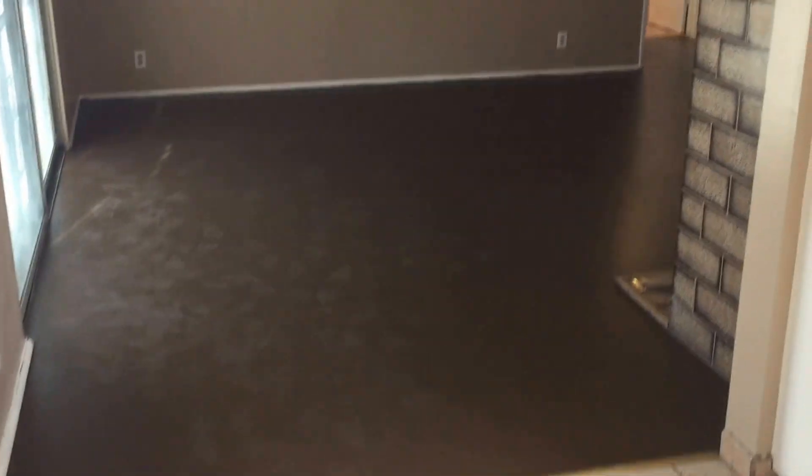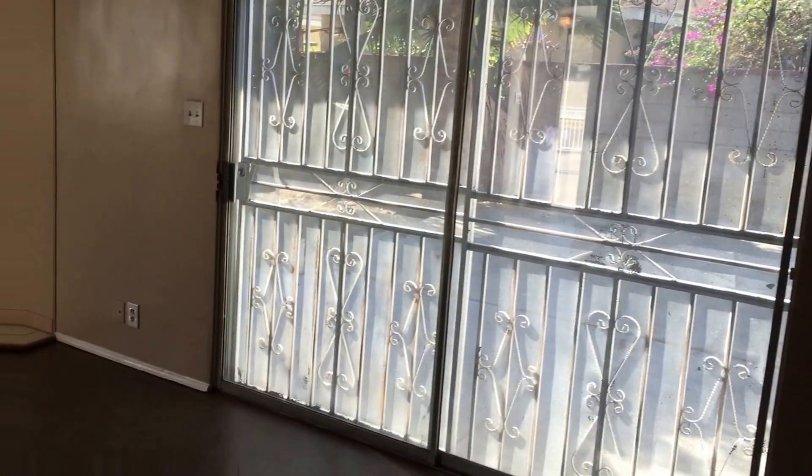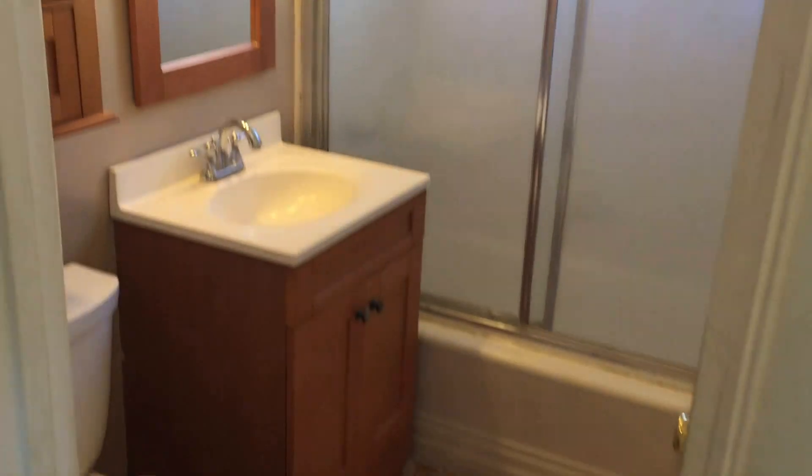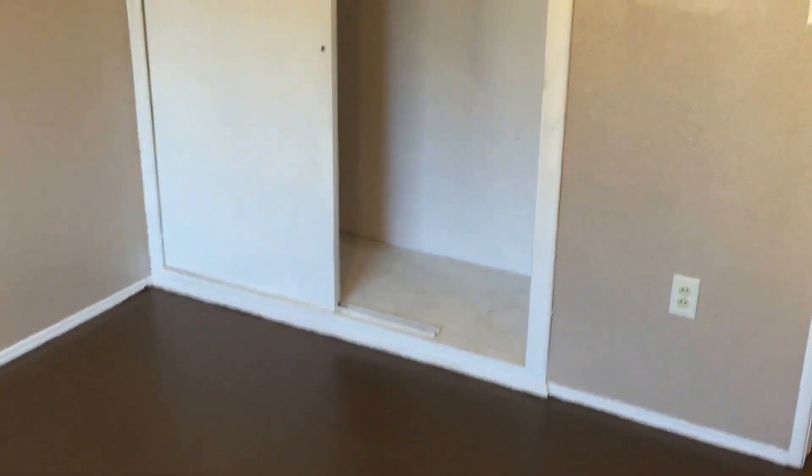Very, very spacious living room. Large back door. Here's another bathroom. Let me walk into one of the bedrooms. Very large closets.